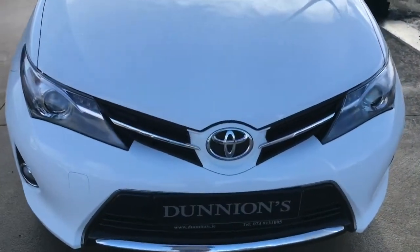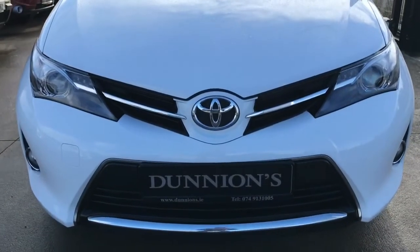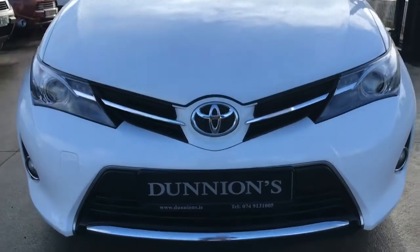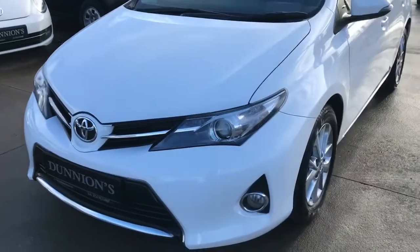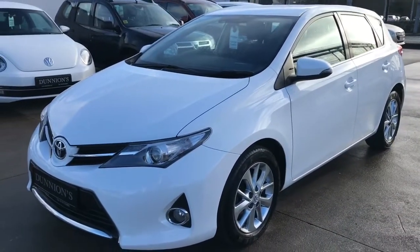Fully serviced by ourselves using Toyota genuine parts, and we will be selling the car with a six-month nationwide warranty. The car is in totally spotless condition, absolutely brand new looking.